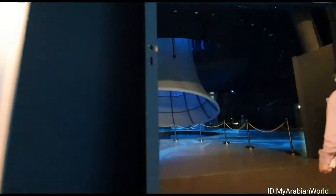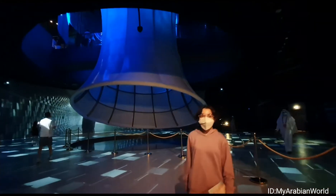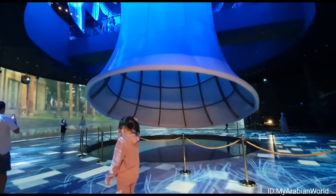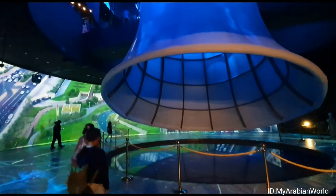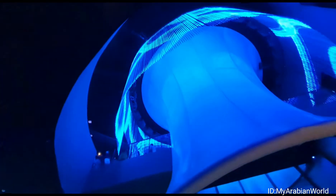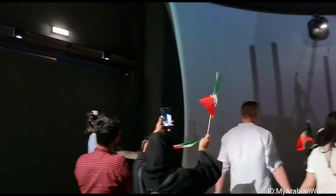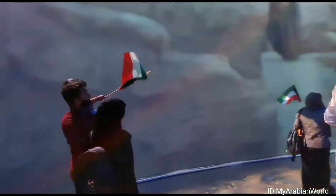As a nod to Kuwait's history of urban development, a funnel modeled after the country's iconic water towers — used to store desalinated water in case of emergency — begins at the center of the Pavilion and stretches upwards through all levels. This Kuwaiti symbol of sustainability and water security calls for the region to protect and preserve its scarce resources, while reflecting Kuwait's utmost respect for the natural environment, the local climate, resources and the extensive skills of its people.